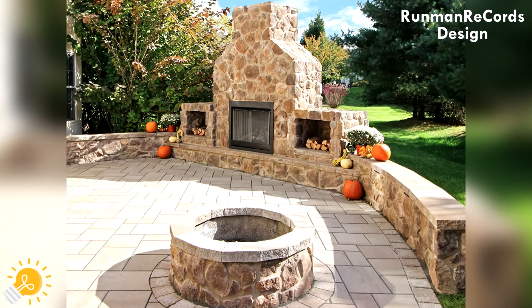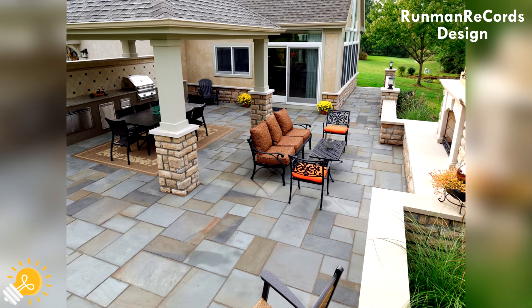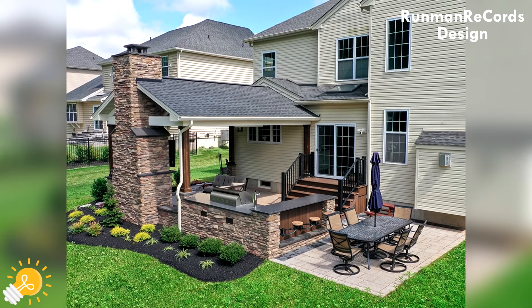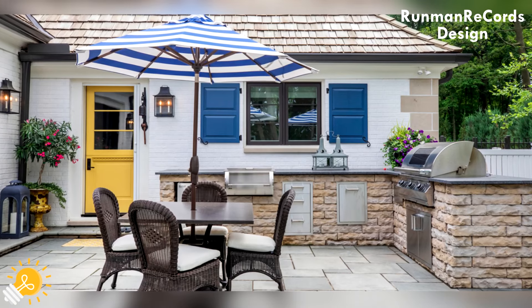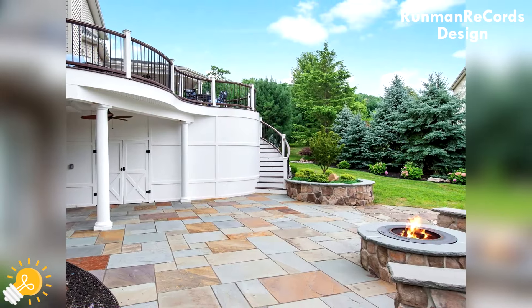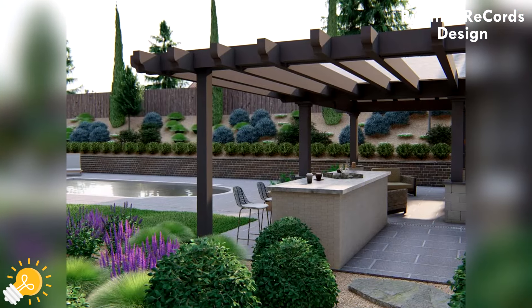Using hardscape elements to complement your landscape. Incorporating hardscape elements like retaining walls, decorative stones or a fire pit can add depth and interest to your paver patio design. These features not only enhance the aesthetics but also provide functionality and structure to your outdoor space. Blend these elements seamlessly with your landscaping to create a cohesive look.